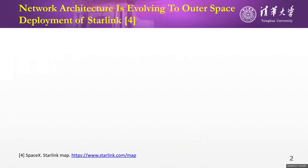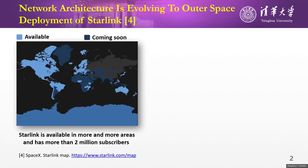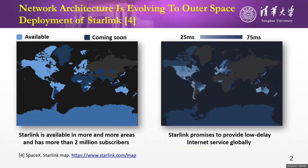Starlink, which is the currently most popular satellite network, is now available in more and more areas and has more than 2 million subscribers. What's attractive is that Starlink aims to provide low-latency Internet services globally.